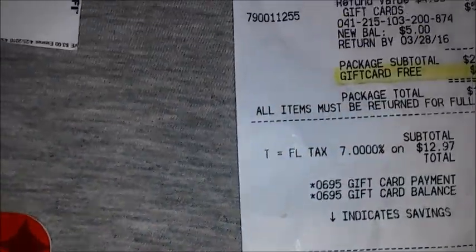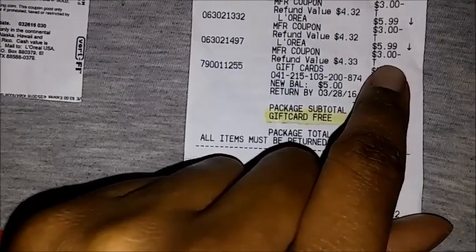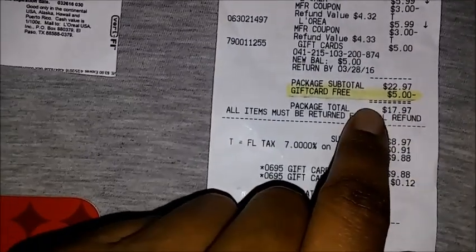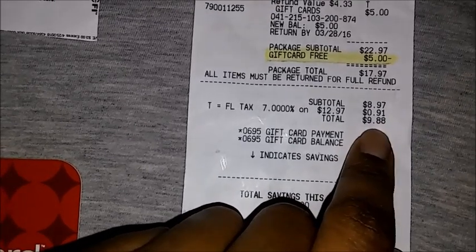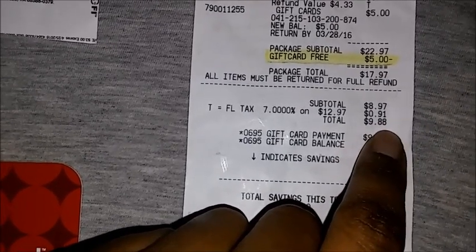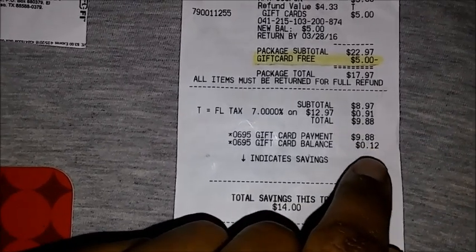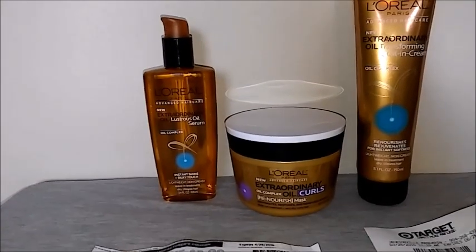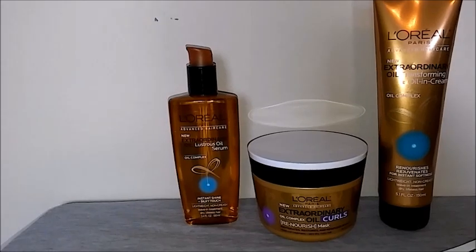Here is my receipt. The products were $5.99 each. I used three of the three dollar off coupons, plus I got back the five dollar gift card. It worked out to me paying nine dollars and 88 cents out of pocket, and then I got back the five dollar gift card, which makes it four dollars and 88 cents — that's one dollar and 62 cents per item after the gift card.